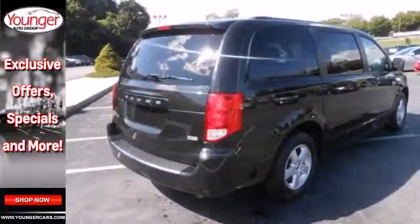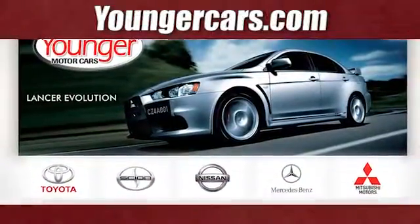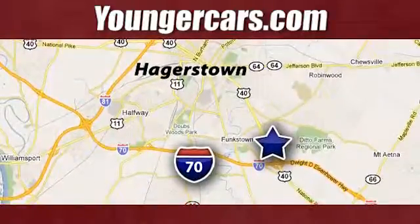Come experience why it's the best today. Visit our website at YoungerCars.com. We're conveniently located at 1945 Dual Highway in Hagerstown, Maryland.